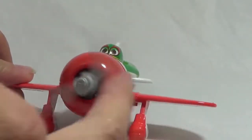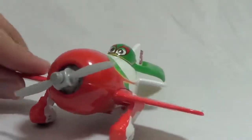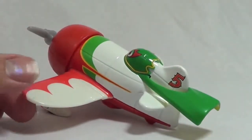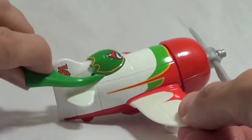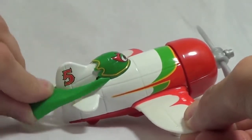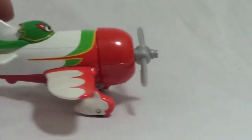This diecast plane is El Chupacabra. His propeller spins very easily and he's a little bigger than some of the other airplanes. My favorite feature about El Chupacabra is his cute little green cape — it actually bends very well. It's a very soft plastic and it can bend up and down. His racing number is number 5 and he has working tires to move back and forth.